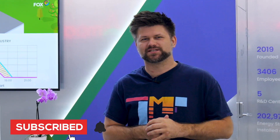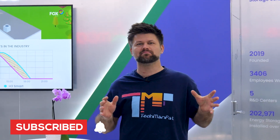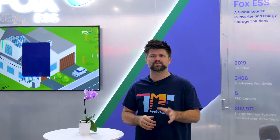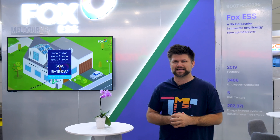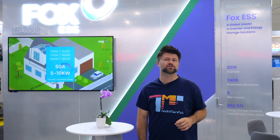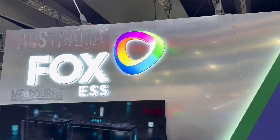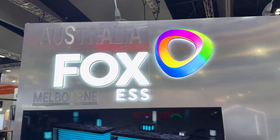Welcome back to the channel, Techman Pat here. Today I'm at the Melbourne All Energy Australia expo, day two. We've seen some big names, but now let's check out Fox ESS. If you've been following the energy storage market, you've probably seen this brand climbing fast in Europe and now making serious moves here in Australia.